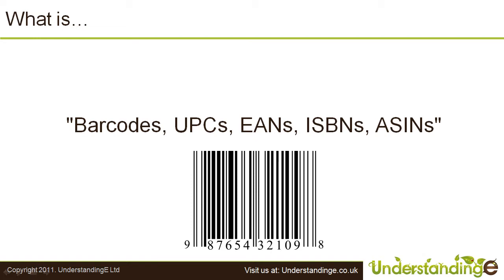Hi, this is Matt Ogmon from UnderstandingE.co.uk and in this short video we'll be covering what are barcodes, UPCs, EANs, ISBNs, and ASINs.